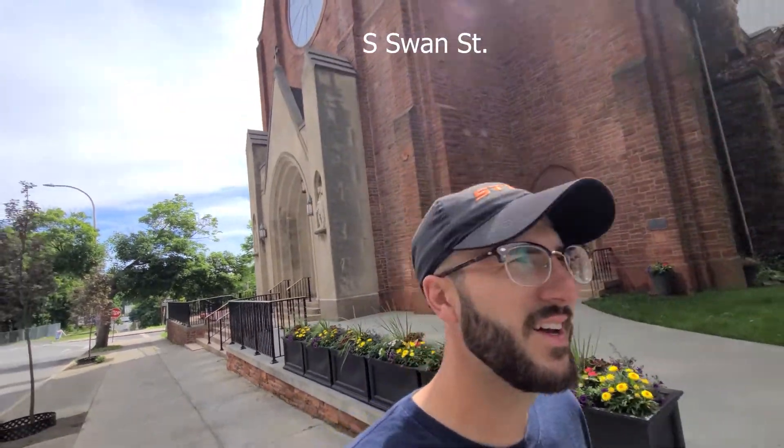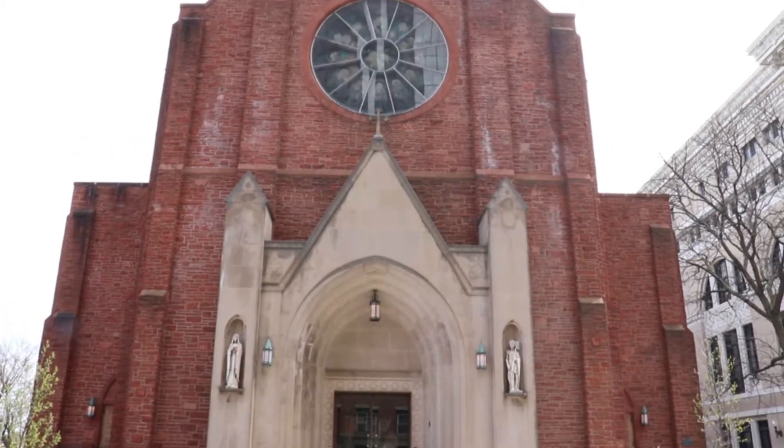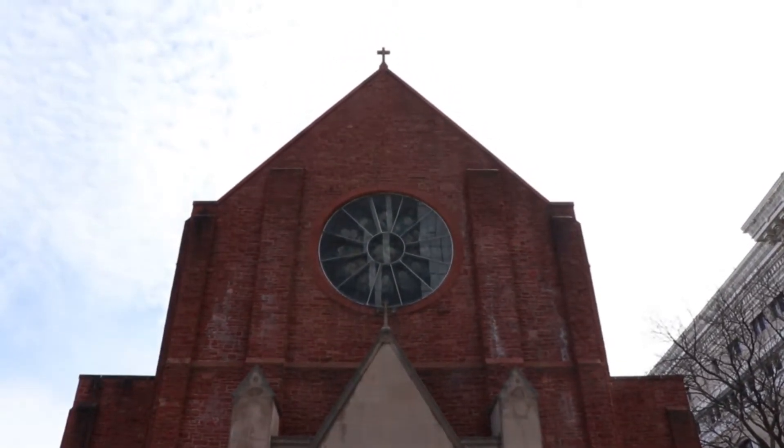We'll start the tour here in front of the Cathedral of All Saints. This was built in the 1880s in the Gothic Revival style. It is the Central Episcopal Church of Albany. And before it was built, there actually wasn't another major cathedral built for the Episcopal Church. So that was the first one.